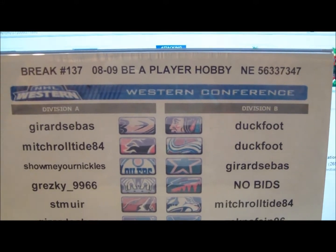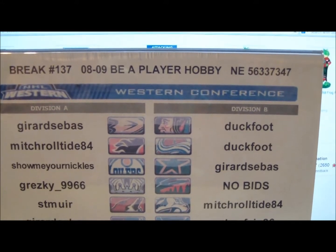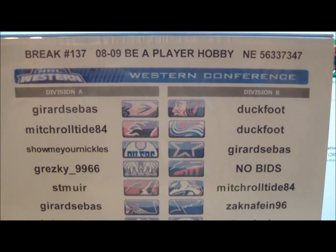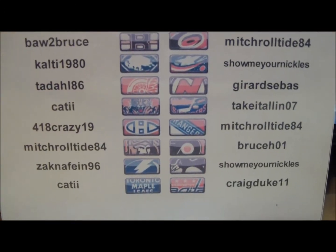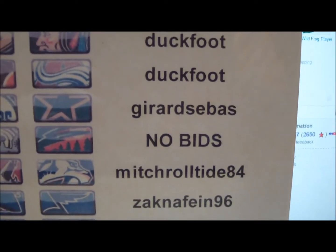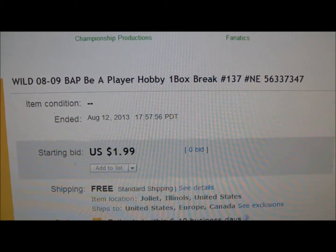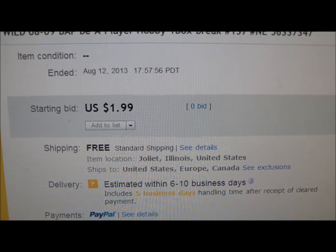Good evening and welcome everyone to break number 137. This is 08-09 Be A Player hockey hobby box, serial number NE56337347. Before you see the list of winning bidders in tonight's box break, I prove my auctions have ended by showing the Minnesota Wild, because they always end last. We got no bids for the Minnesota Wild, but we'll go over to eBay — the Minnesota Wild for this box break ended on August 12, 2013 at 17:57 with zero bids.